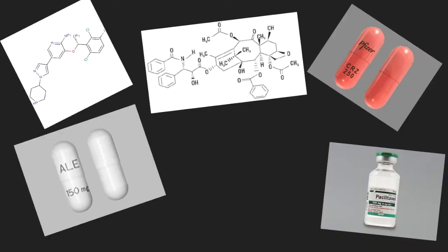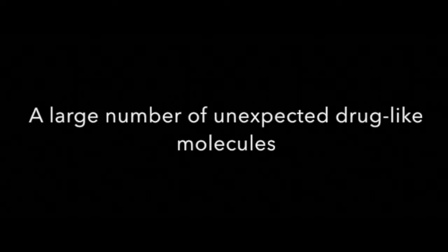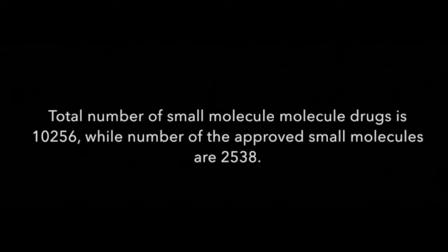Each year, the FDA's Center for Drug Evaluation and Research approves a wide range of new drugs and biological products. Some of these products are innovative new products that have never before been used in clinical practice. It is clear from this statistic that the majority of candidate drugs at the beginning of the drug discovery process don't give the desired results by the end, making the space for drug discovery vast.